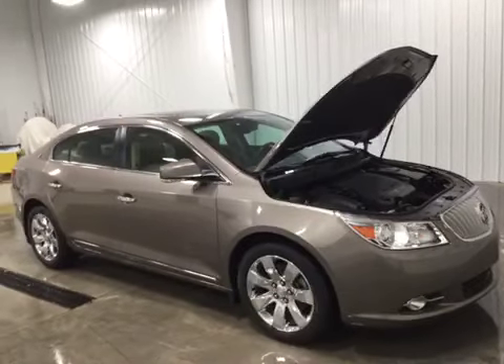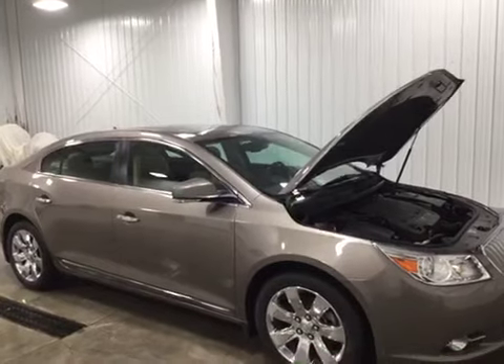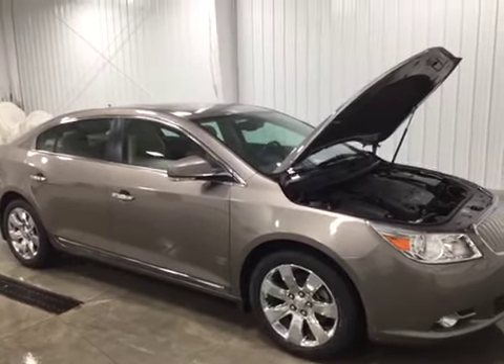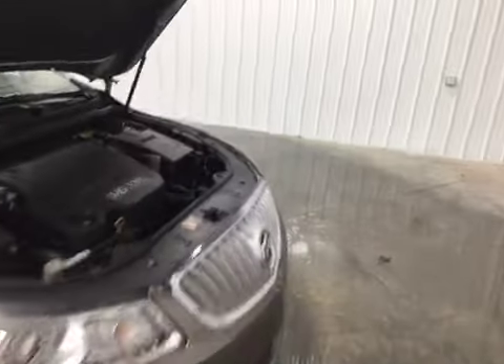Hello and welcome to Midtown Auto Center. My name is Justin and today I'd like to thank you for taking a look at our 2012 Buick LaCrosse Premium with only 35,000 original miles. This does have a clean Carfax and no flood damage or frame damage on this vehicle whatsoever.